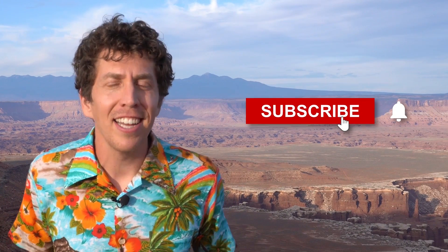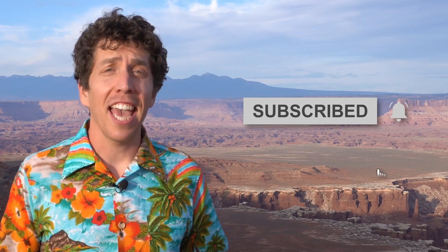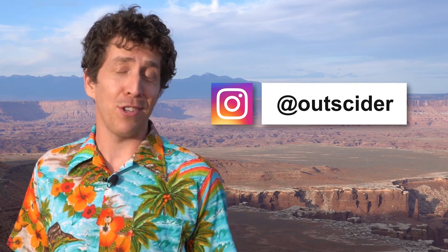Want to learn more about our national parks? Then hit that subscribe button, friend. Stay up to date and catch bonus features by following us on Instagram at Outsider.